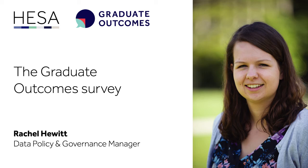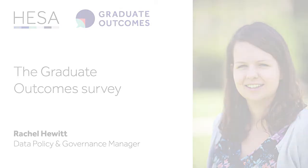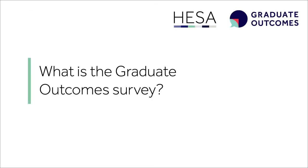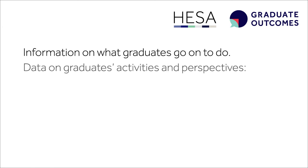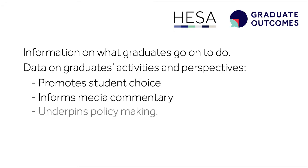I'm Rachel Hewitt from HESA and I'm going to talk you through an overview of our new Graduate Outcomes Survey. The Graduate Outcomes Survey collects information on what graduates go on to do after they leave higher education. Data on what graduates do provides a crucial source of evidence used for promoting student choice, informing media commentary and underpinning policymaking.